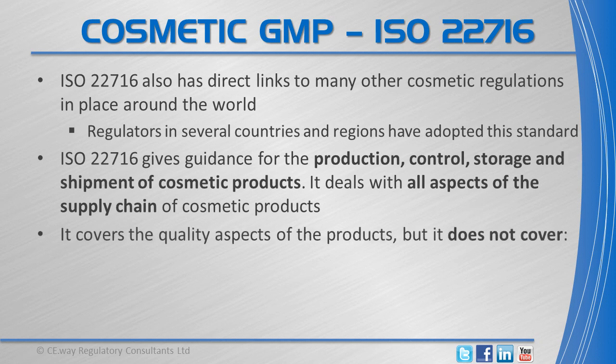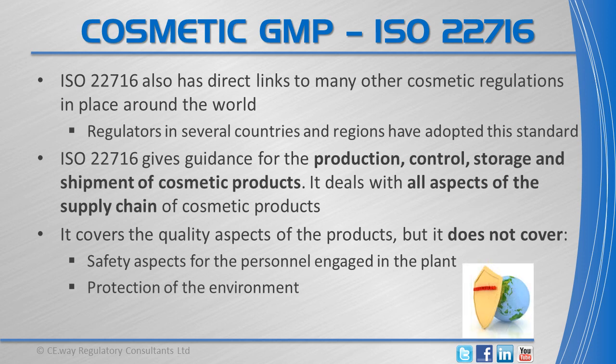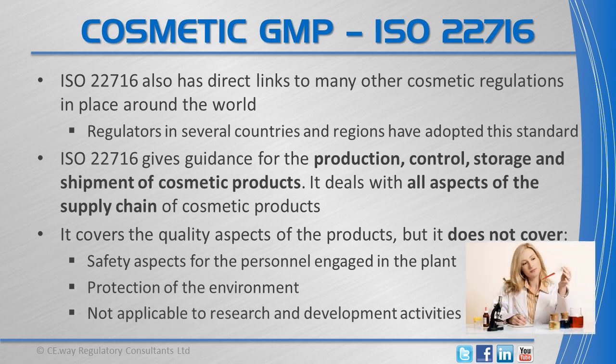It covers the quality aspects of the products, but it does not cover safety aspects for the personnel engaged in the plant, protection of the environment, and it is not applicable to research and development activities.